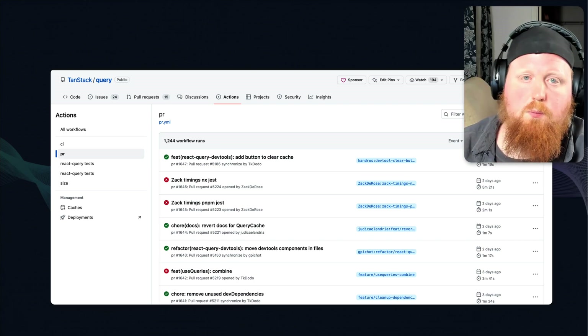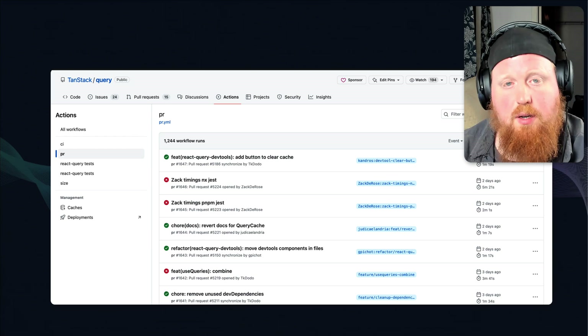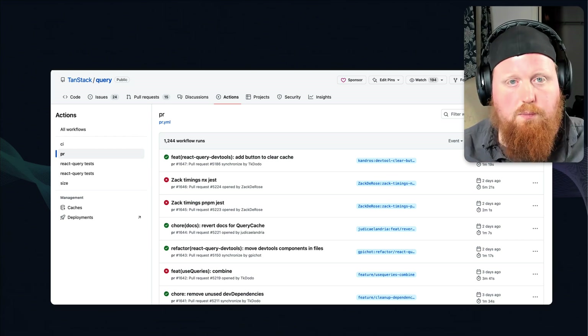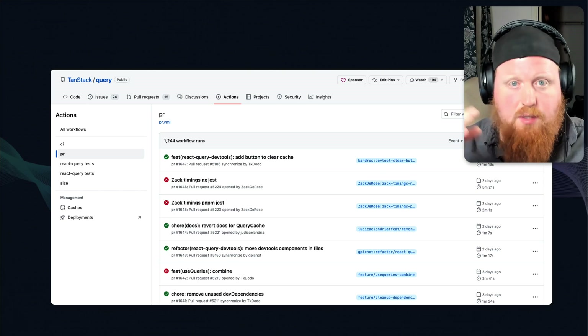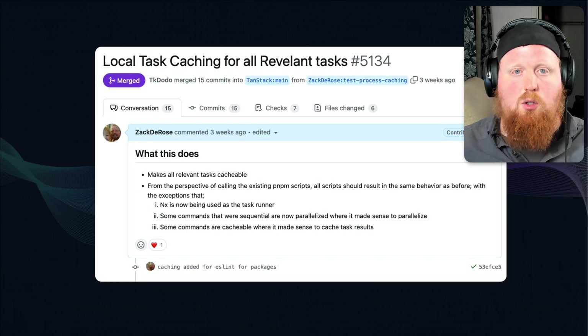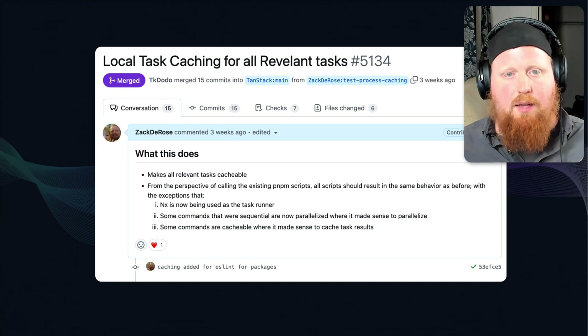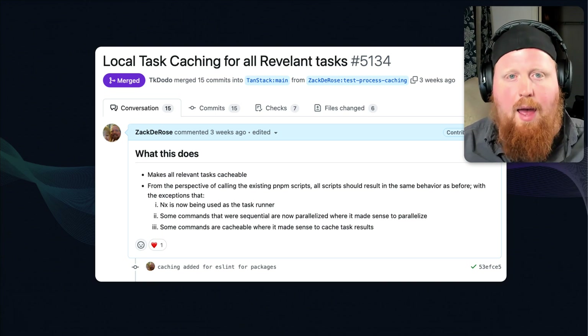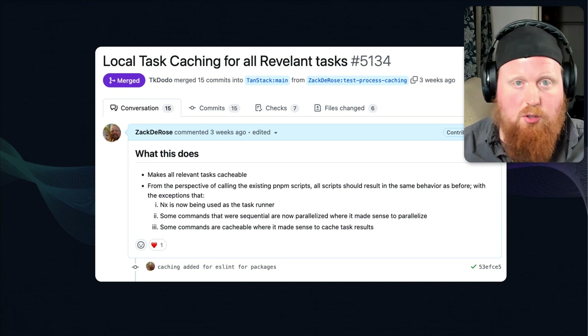And we're not done yet. So far, NX Cloud's distributed caching and the affected command are allowing us to skip tests entirely whenever we've run the same tests on the exact same code before. We've also taken the same mechanism and added it to all the other scripts that TanStack Query runs inside its CI workflows. And now that we're in NX Cloud, we'll also be adding in distributed task execution.